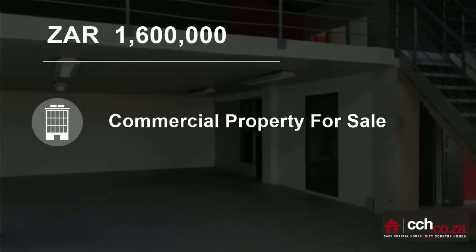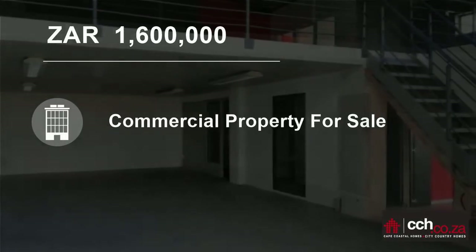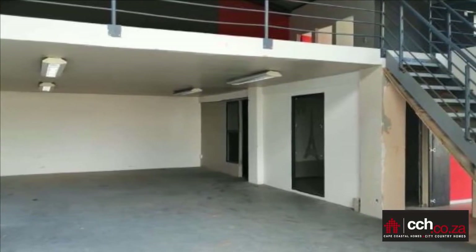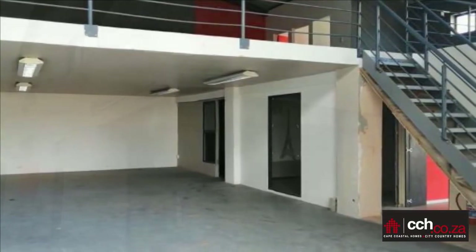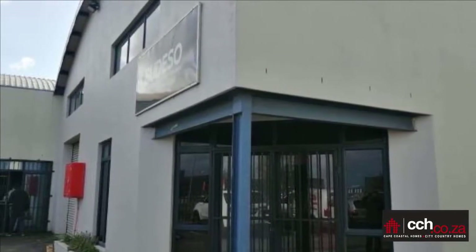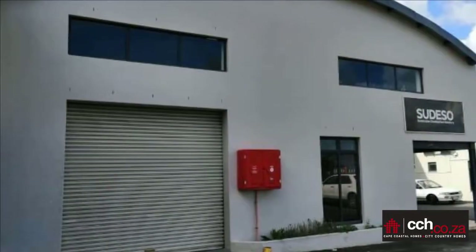Welcome to this 254 square meter industrial for sale in Saxonburg Park 2, Blackheath, Western Cape, South Africa for 1,600,000 rand. 254 square meters commercial industrial factory for sale in Saxonburg Park.